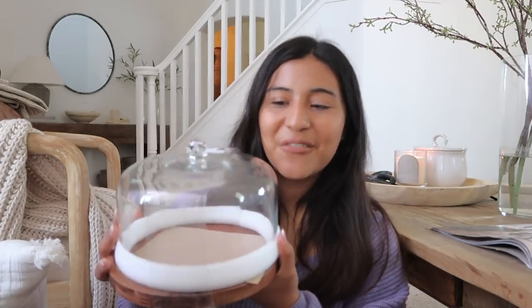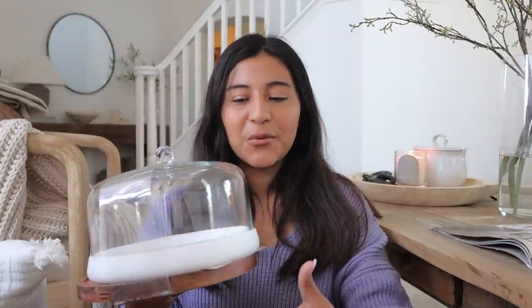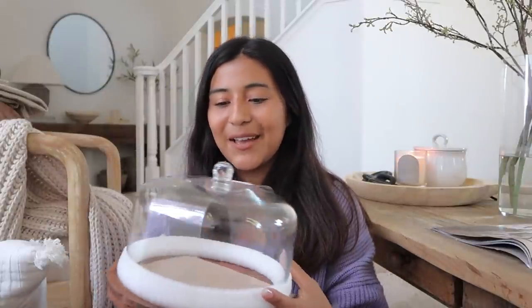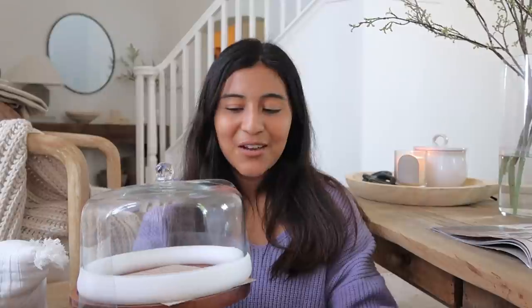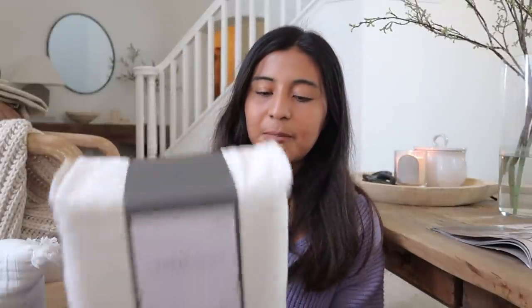One of my best friends — we've been friends since high school — gifted me this little pastry/cake stand, so I'm including it in the haul even though I didn't purchase it. Thank you to her — she's the best! Last but not least from Target, I picked up a sheet set, nothing special, around $20. I've had this brand before and they're really soft and work very well.